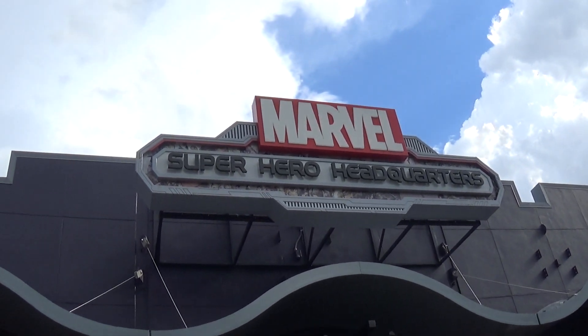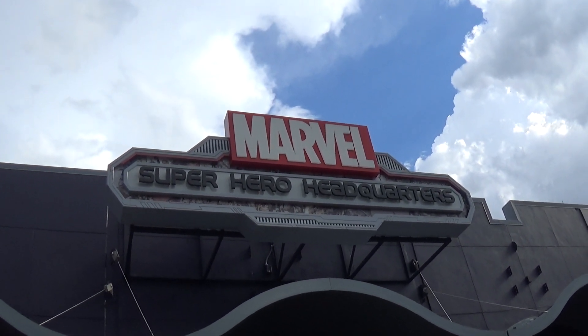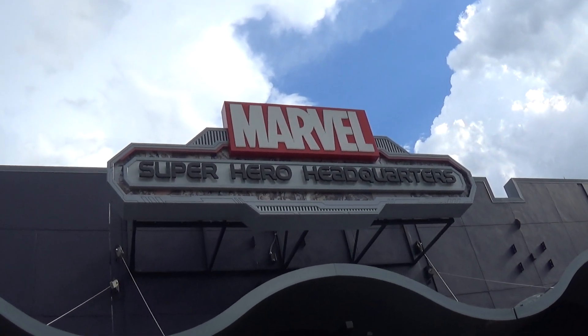Hi YouTube, this is the Presidential Tourist back in our video. I'm here at Disney Springs. I'm gonna do a little walk through the Marvel Superhero Headquarters store.